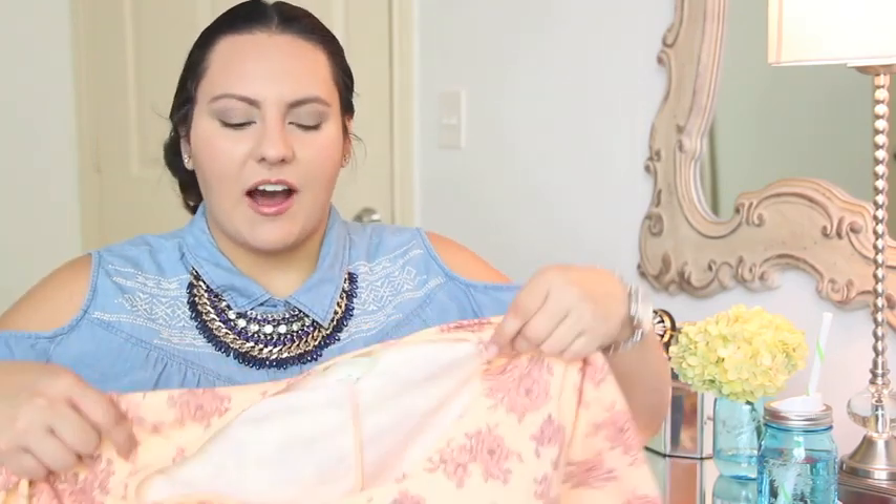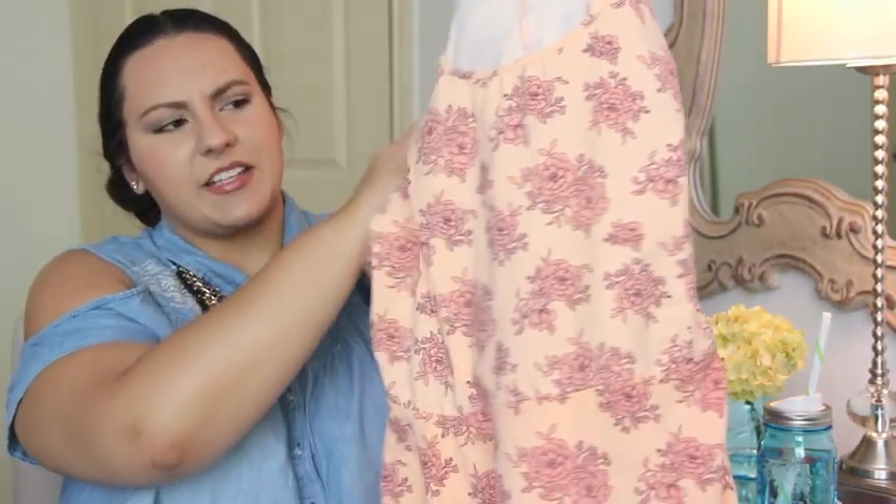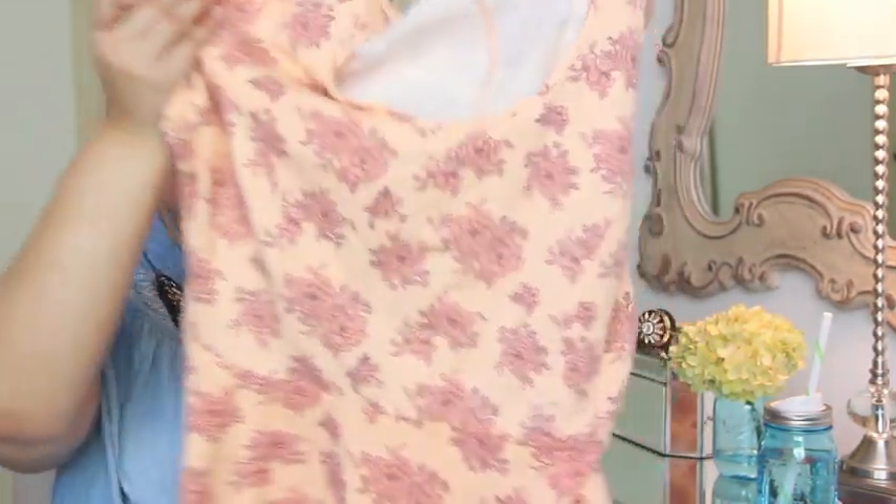The first store I have for you guys is Forever 21. Forever 21's plus size section has always kind of been a hit and a miss for me — sometimes I walk in and I really like what they have, other times I don't. This time I walked out with only one item and it is this peplum top. I really like the color; I don't have anything of this color in my wardrobe. I didn't even bother to try it on because about a year or two years ago they came out with the exact same top but in a different pattern, so I just knew it was gonna fit.